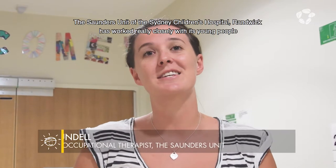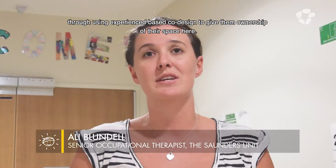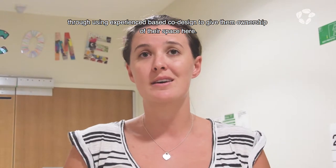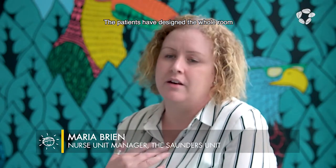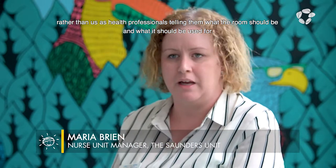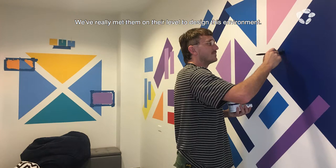The Saunders unit of the Sydney Children's Hospital, Randveig, has worked really closely with its young people through using experience-based co-design to give them ownership of their space, as well as hopefully reducing rates of seclusion and restraint. The patients have designed the whole room rather than us as health professionals telling them what the room should be and what it should be used for. We've really met them on their level to design this environment.